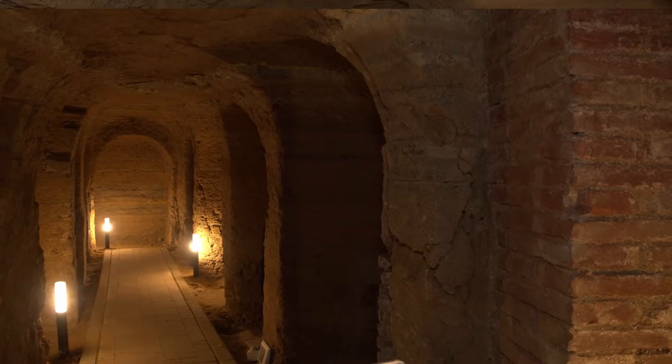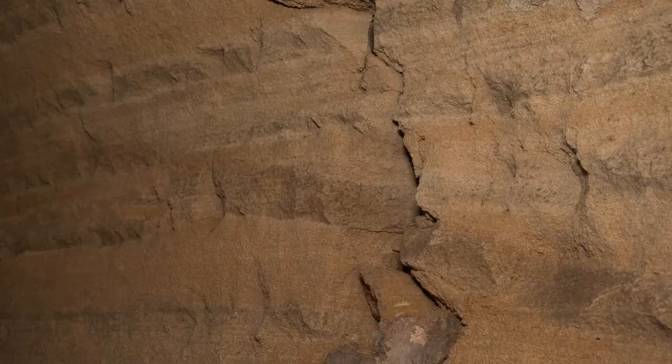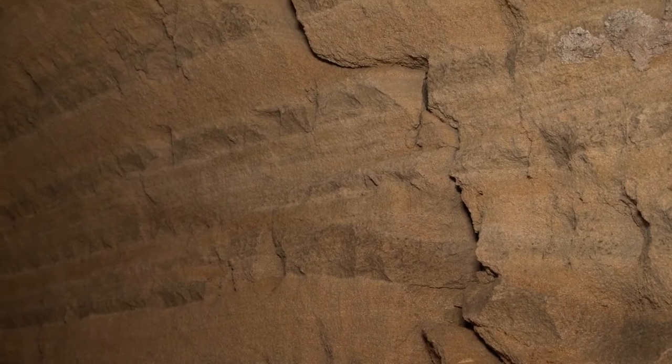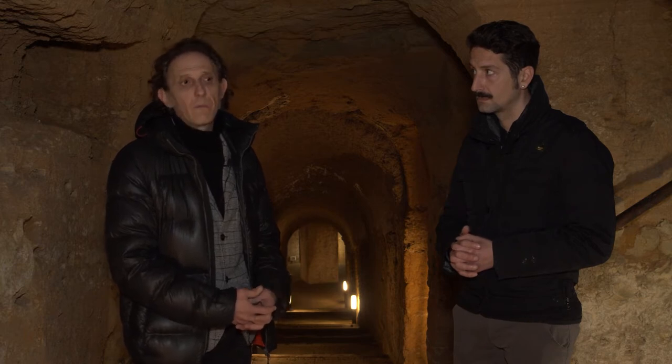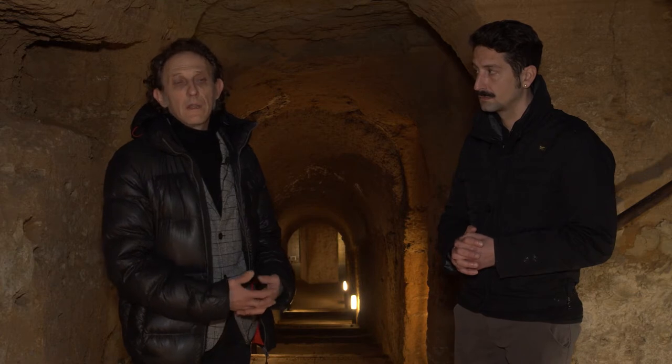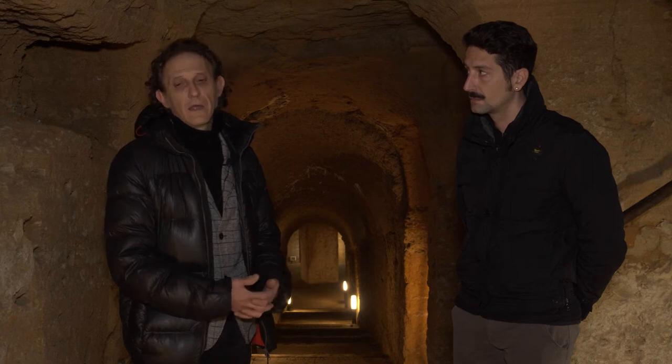Siamo in presenza di grotte ipogee scavate dall'uomo nell'arenaria nel corso dei secoli, grotte che sono servite agli usi più diversi. Il primo sicuramente in epoca antica: qua sono state ritrovate delle tombe picene, per cui si pensa che i primi utilizzi siano stati in età classica, come grotte che servivano per la conservazione dei cibi. Poi, siccome l'arenaria si scava e si lascia modellare abbastanza facilmente, nel corso dei secoli sono servite come rifugio durante le guerre, poi di nuovo come magazzini, come cantine, come punti di rifugio temporaneo durante le grandi guerre.